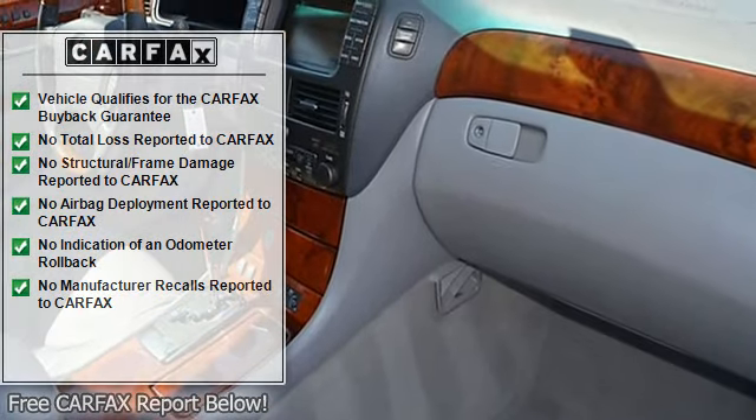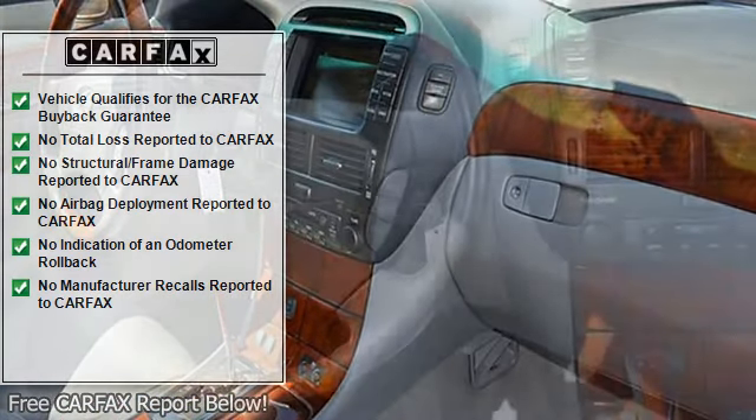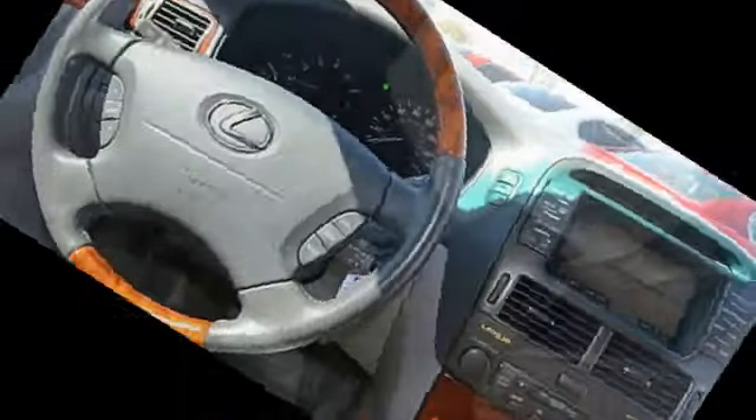The vehicle also includes rear air conditioning, wood trim, clock, tachometer, digital info center, HomeLink system, tilt steering wheel, telescoping steering wheel, and steering wheel radio controls.